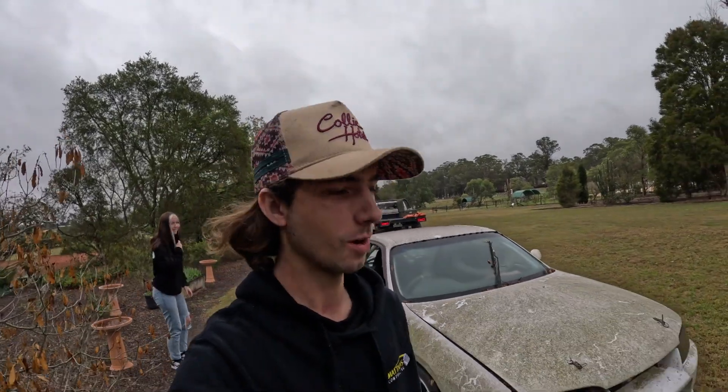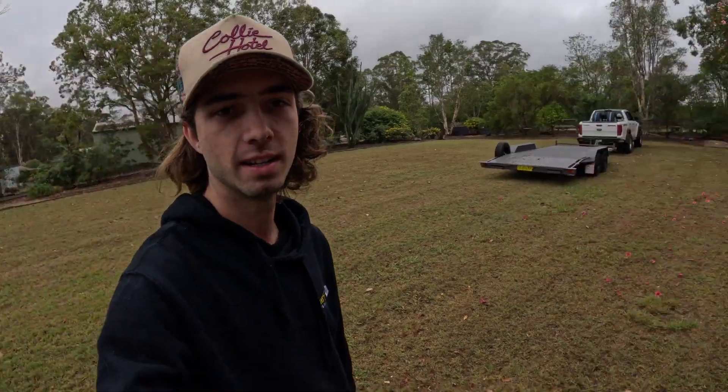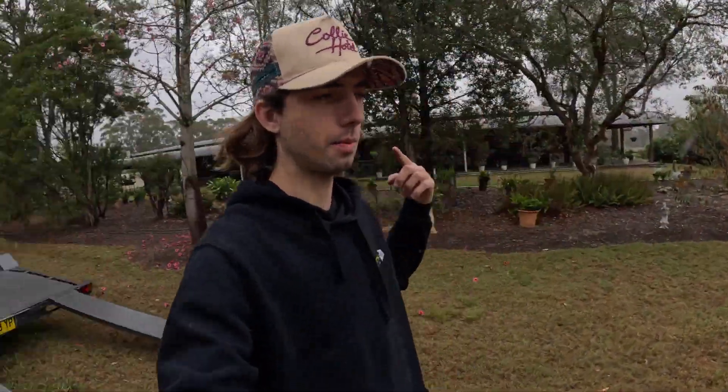It still rolls — no seized wheel bearings, so that's a good start. Now it's time to spin the Raptor around. Because there's no winch on the trailer, we just had to jackknife the Raptor, and then we're going to try and use Dom's Hilux over there to actually winch the Skyline up onto the trailer.